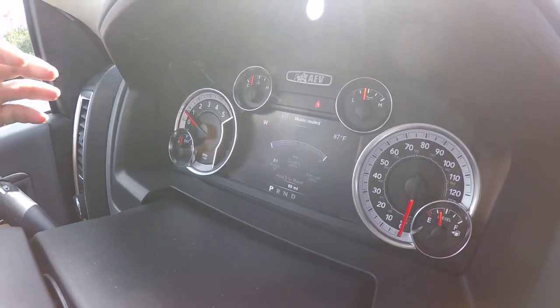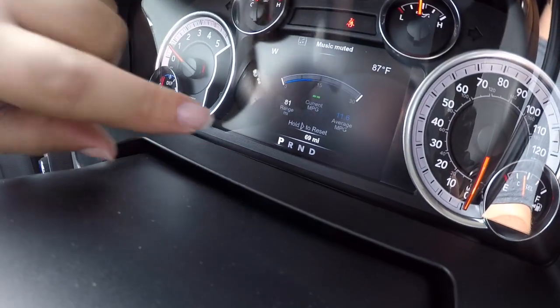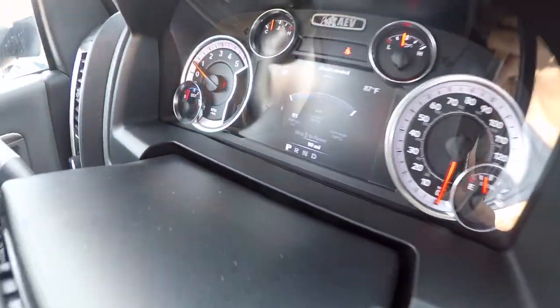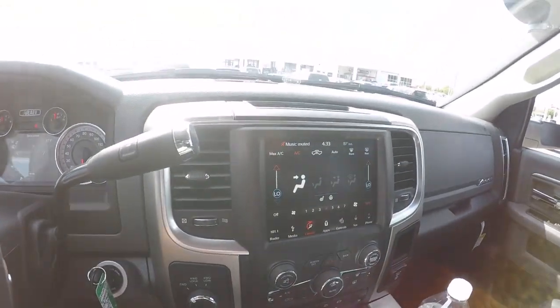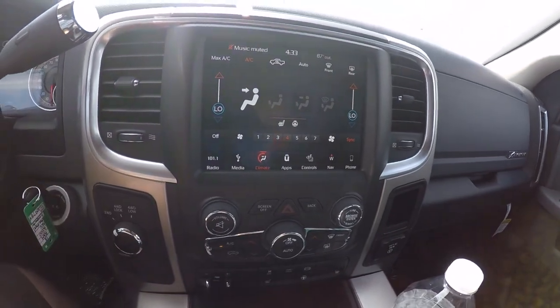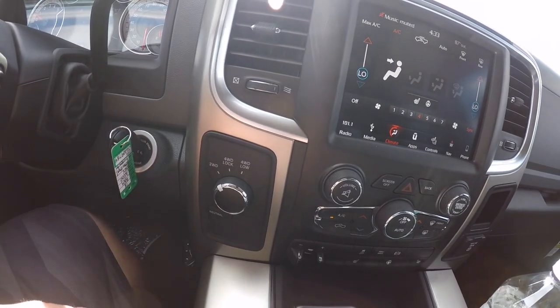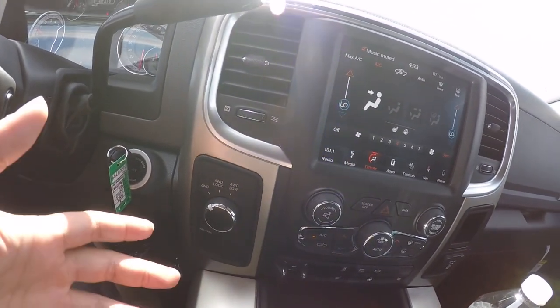This truck only has 69 miles on it and she is a beauty. It's got the 8.4 UConnect, all the stuff you would expect in a package like this. Of course your four-wheel drive controls are right here - I prefer the lever, you guys know that - but I have to say it.